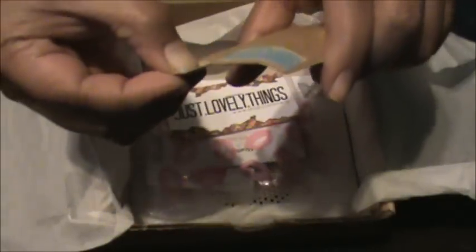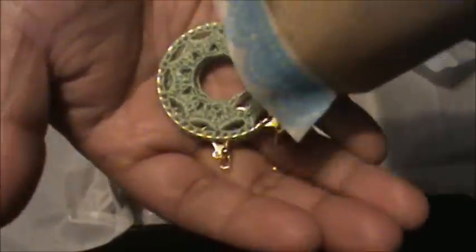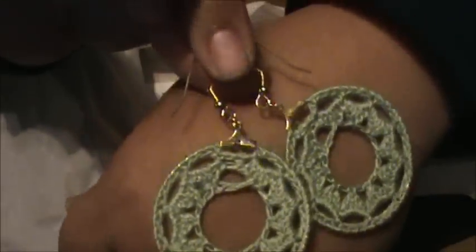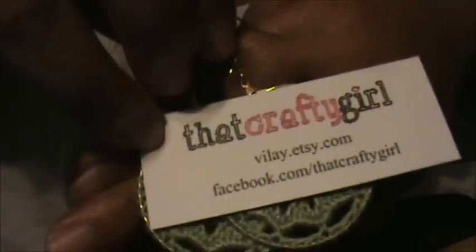Here is the first thing we got. It came in this little cute brown envelope. It says 'Handcrafted with Love — The Crafty Girl,' and here is their site on Etsy. It closes with cute tape. Sorry if the lighting is bad — it's nighttime and my lighting is not great. So we got a pair of earrings. Those are super cute. Here is the information for these earrings and a discount code for them.